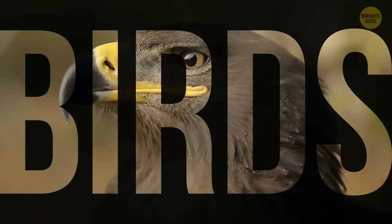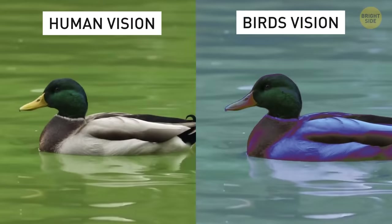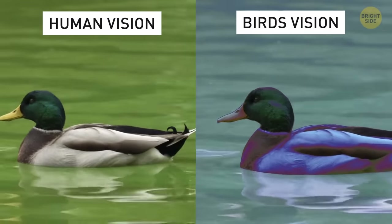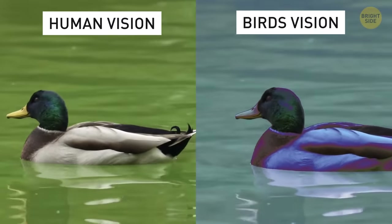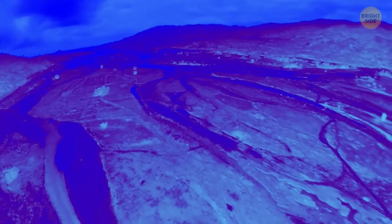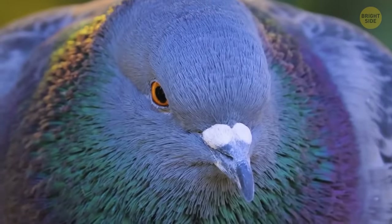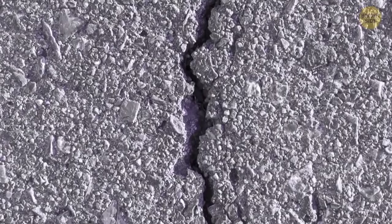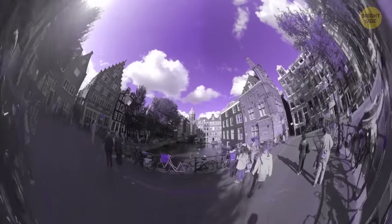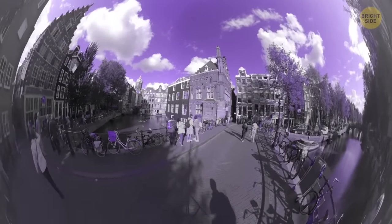Birds have some pretty unique ways of seeing the world. Unlike humans, birds can see ultraviolet light, which helps them differentiate between males and females of their own species, as well as better navigate in their surroundings. Also, they are very good at focusing — for example, falcons and eagles can focus on a small mouse in a field up to a distance of one mile. A pigeon can see all the tiny details, and it has a 340-degree field of vision — generally their vision is considered twice as good as a human's. I'm envious of a pigeon.